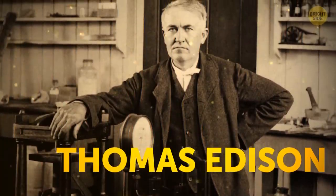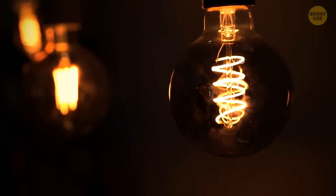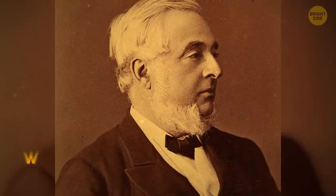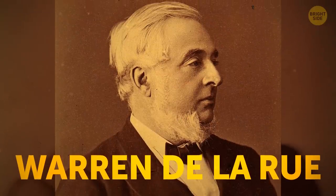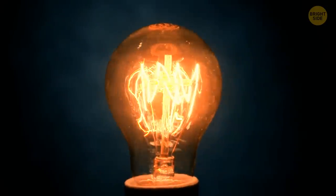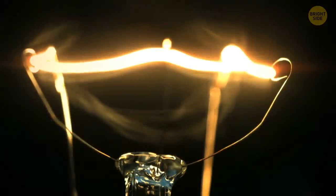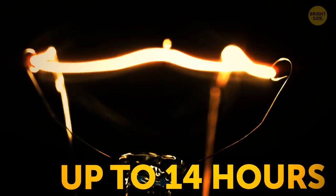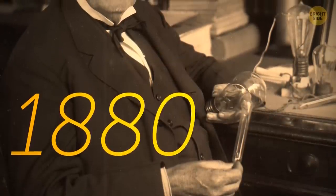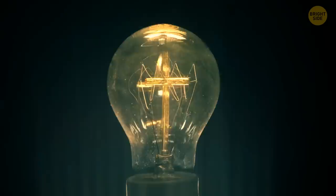Thomas Edison made over 1,000 inventions, and one in particular, the lightbulb, is most famously linked to him. However, he didn't actually invent it. Warren Delarue, a British chemist, had solved this scientific challenge 40 years earlier, and there were also 20 other inventors who made alternate versions before Edison did. But earlier varieties relied on cotton thread and only lasted up to 14 hours. Edison, in 1880, used a carbonized bamboo thread instead, and his worked up to 1,200 hours. It became the most commercially viable lightbulb, and today's ones are similarly shaped to Edison's original.